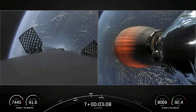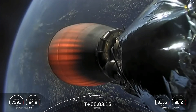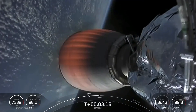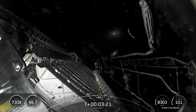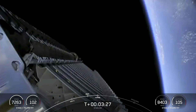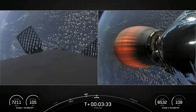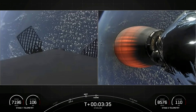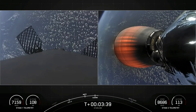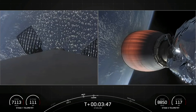On the left-hand side, we have the first stage deploying the grid fins in preparation for the drone ship landing. In just a few seconds we're going to have fairing deploy. Fairing separation confirmed — there we have visual and a callout that fairing separation has occurred. We will be attempting to recover those fairing halves today with our recovery ship, Sheila Bordelon, and of course recovering the first stage with our drone ship.